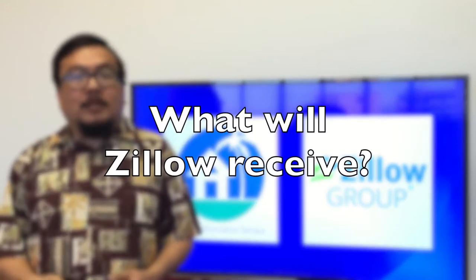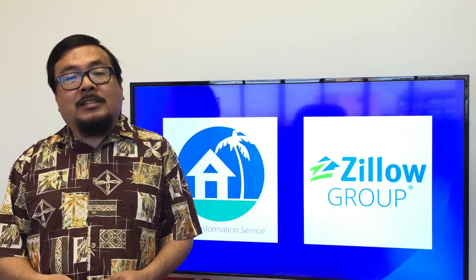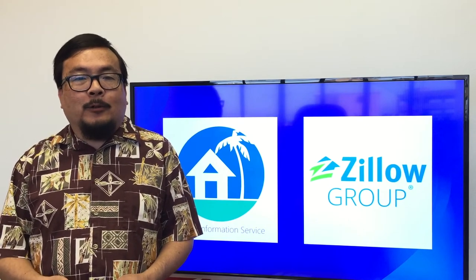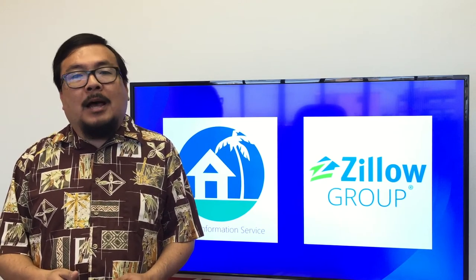First, let's talk about what Zillow will receive from us. By design, Zillow will receive the same listing information that's provided to other publishers. These include Realtor.com, ListHub and its network of sites, as well as IDX providers.